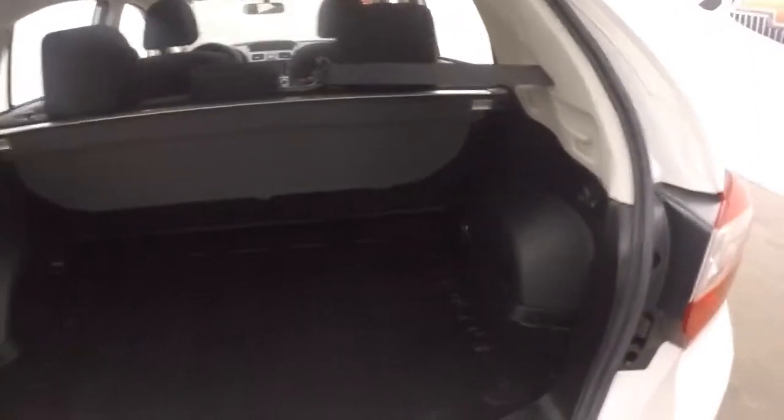Plenty of cargo space in the back. Seats do fold down to give you more. There's those graphite alloy wheels.